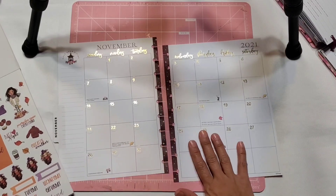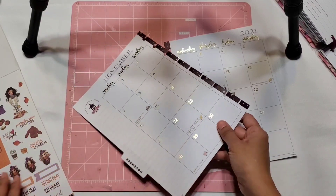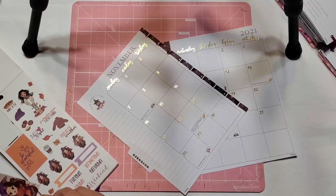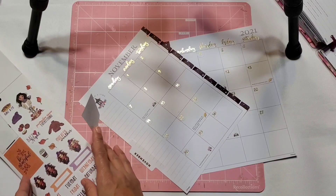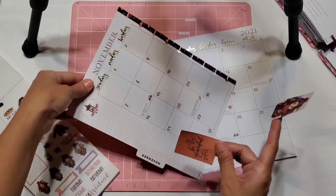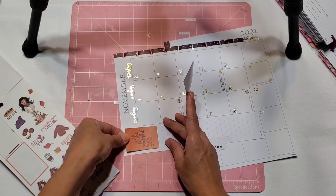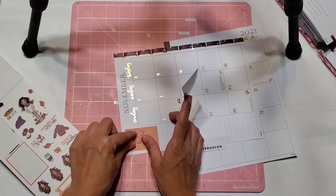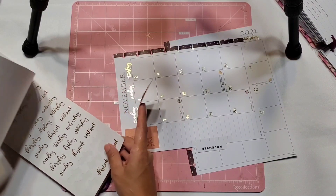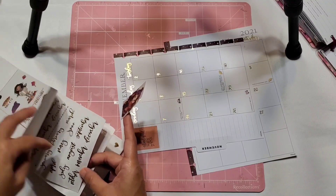I was thinking of taking out some Happy Planner sticker book pages, but I don't think I'm going to go that route. So I think I'm going to go ahead and do this one right here. Since I do have the monthly stickers too, I think I'm going to use it — where did it go? Somewhere over here. I thought I saw the monthly. Yeah, here we are — November. Perfect.